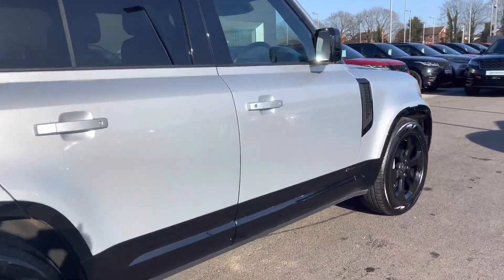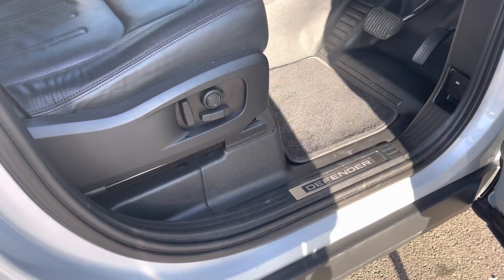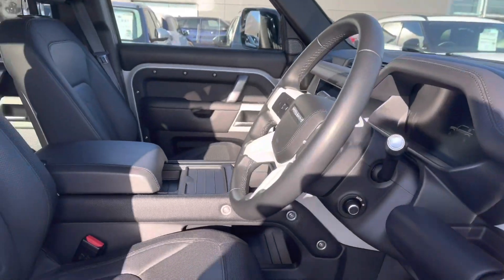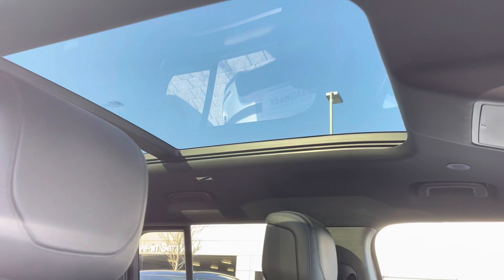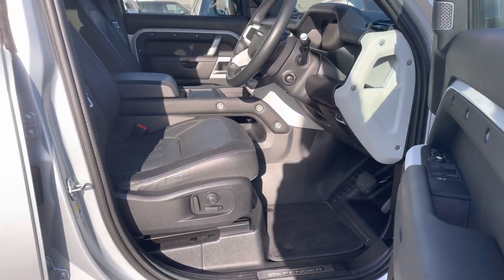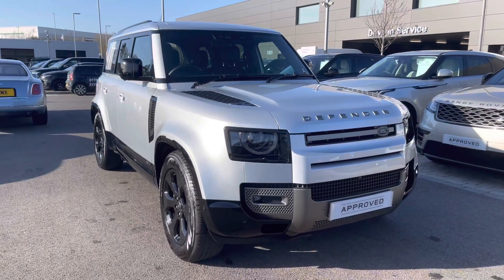Going into the driver's side, you have Defender tread plates, electrically adjustable front seats, a leather steering wheel, Windsor leather seats and a sliding panoramic roof, allowing a lot more light into the car and really brightening up your interior. That's the end of your 360 tour — I'm now going to get inside the car and show you all the technology it has.